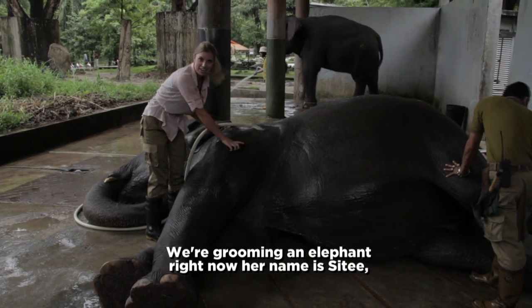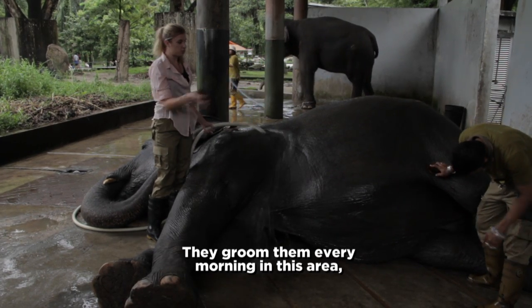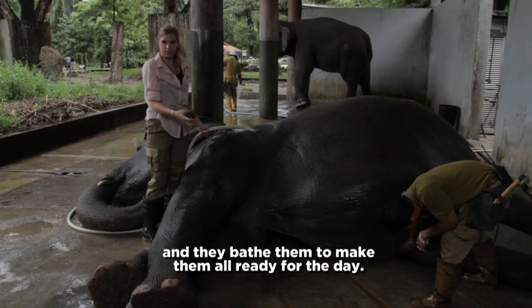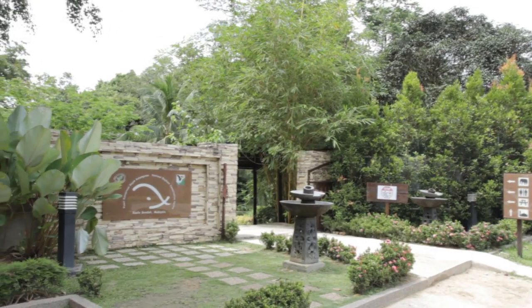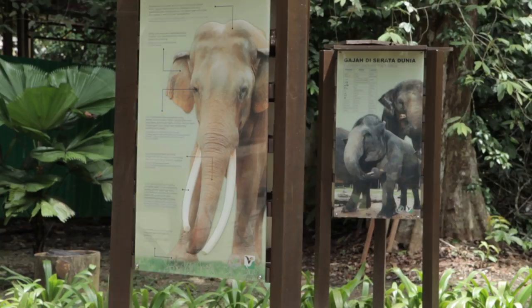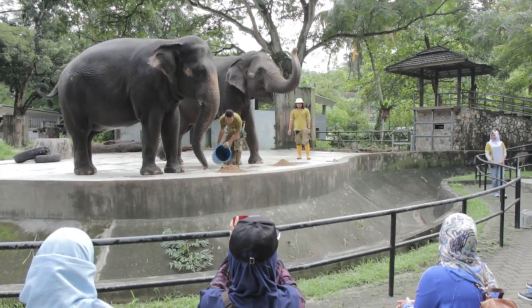We're grooming an elephant right now. Her name is Pee Pee, and we're getting ready to bring her into the exhibit. They group them every morning in this area and bathe them to make them all ready for the day. Then they bring them back here at night for them to sleep. As a volunteer, you need to get to the zoo by 8 a.m. to get your marching orders for the day.